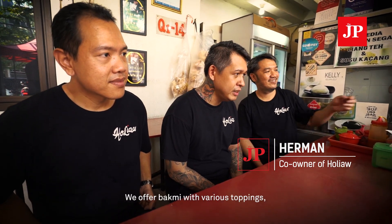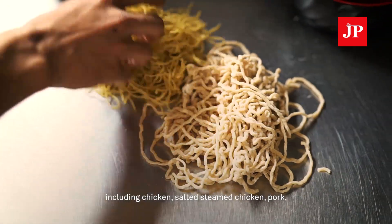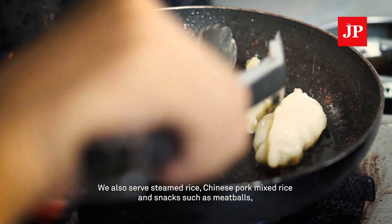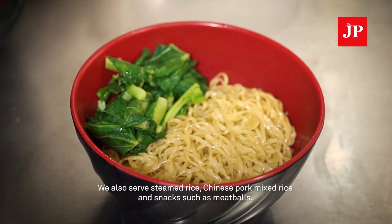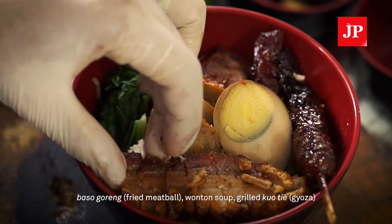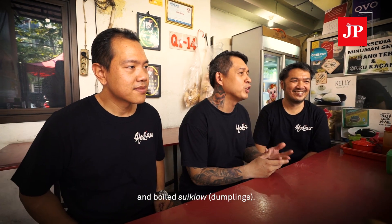The menu includes Bami with various toppings such as chicken, salted chicken, pork, crispy roasted pork, and red roasted pork. They also have steamed rice and mixed rice. The menu is complete — there's also meatballs, fried meatballs, soup dumplings, grilled skewers, and boiled options.